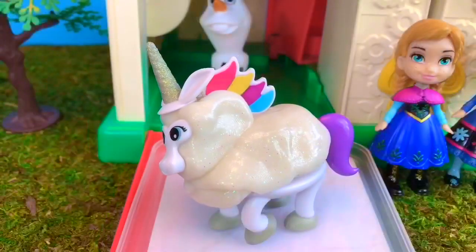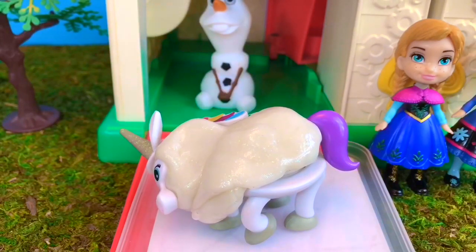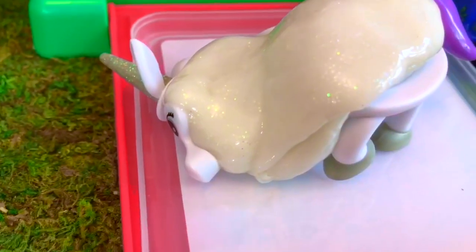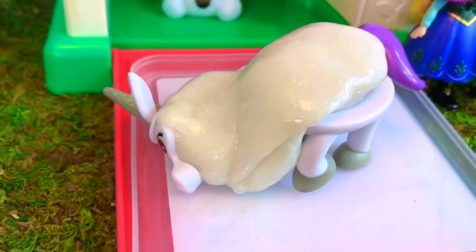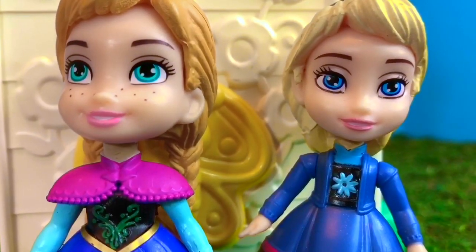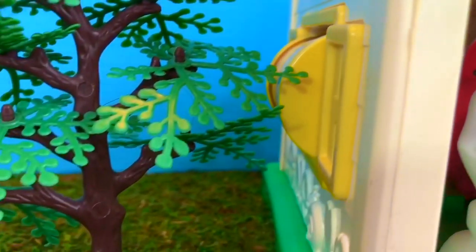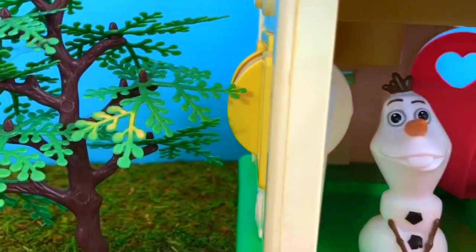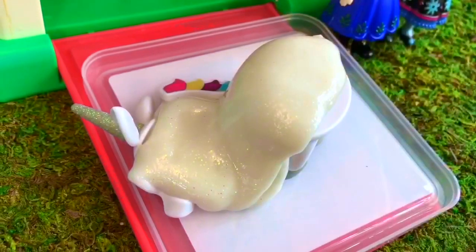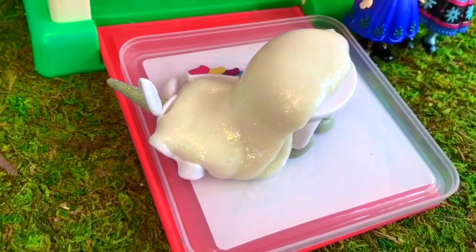After about 10 minutes, this is as much as our unicorn melted. Tiny fans, earlier in the video did you see which Disney princess was hiding beside the cabin behind the tree? If you didn't catch it, you can go back and have a look. Thank you so much for coming to Tiny Treasures. Please subscribe to our videos.